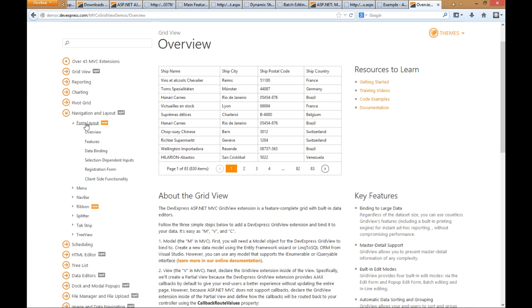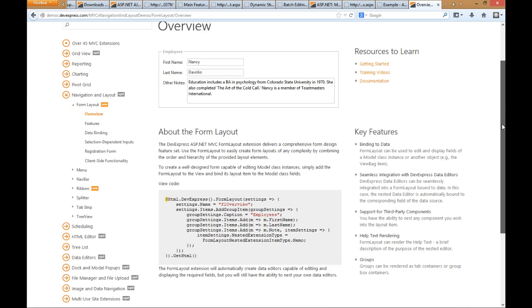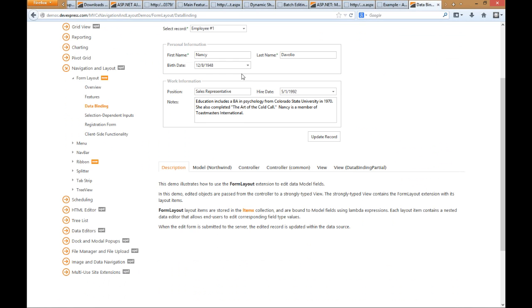FormLayout is an extension we had for Web Forms, and I'm happy to report it's now available in MVC. There's no designer in MVC — that's just how Microsoft envisioned that platform. But what's great about this FormLayout is you can create powerful forms in MVC using model binding. If you have a model you need to bind to, you can simply say: here's my model, create for me a nice form the user can enter using DevExpress controls that support validation and all that good stuff. I mentioned ribbon as well.